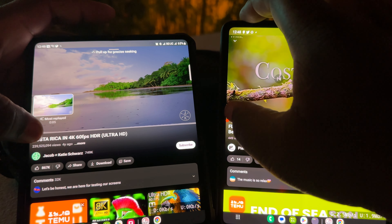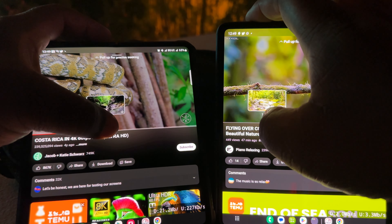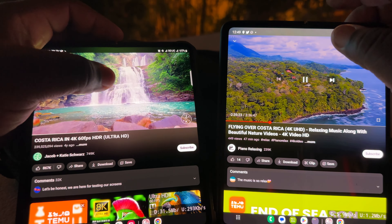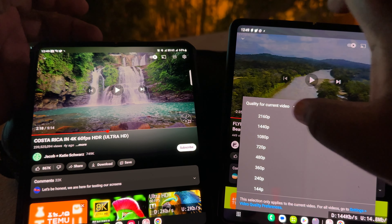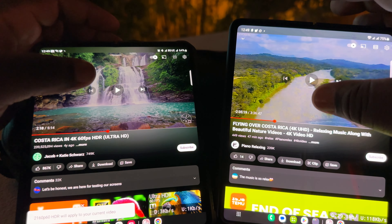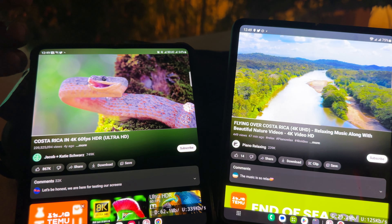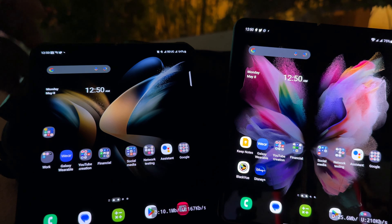All right, scrolling through — hard scroll. Verizon was buffering a little bit. So what we're going to do is put this into 4K for both of them and play. Hard scroll, four more times — there you go. Responsiveness on both videos is very good.